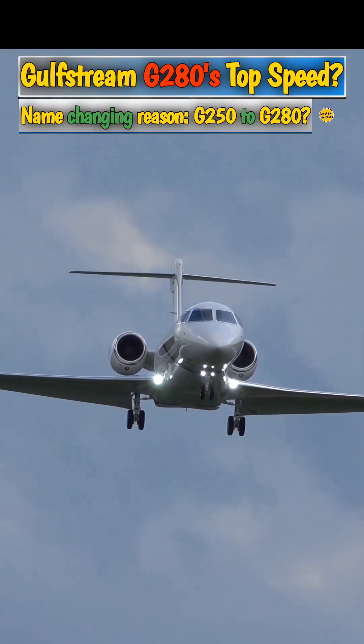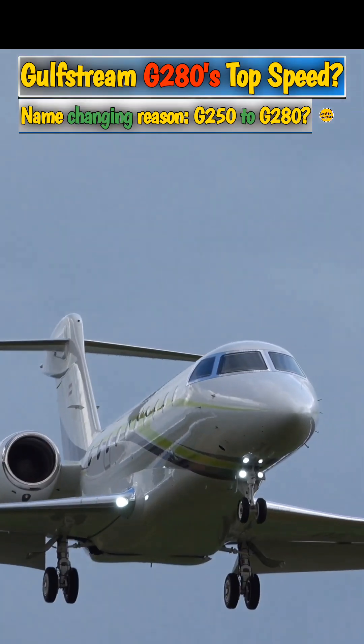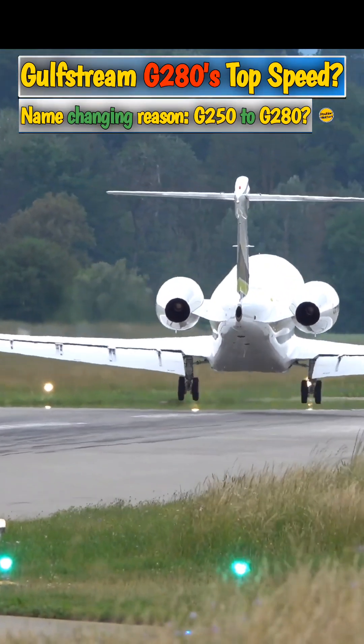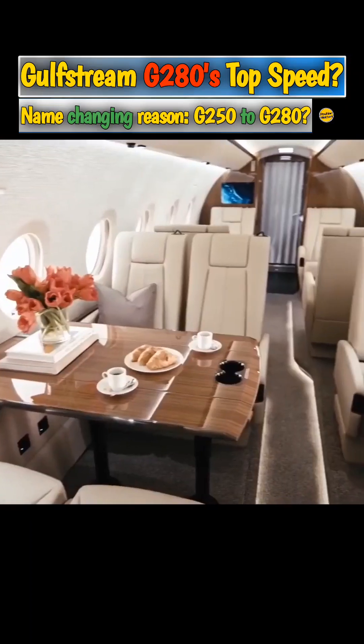The G280 is the smallest aircraft in Gulfstream's fleet. However, its size should not be mistaken for any compromises, as it offers class-leading performance and technology.